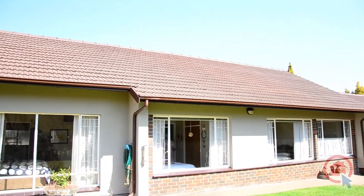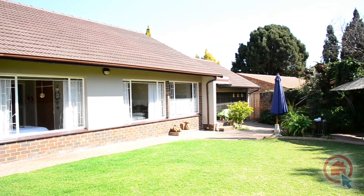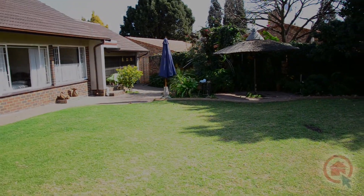Outside, there is a louvre roof patio between the main house and the flatlet. Be sure to come and view all this home has to offer at your soonest convenience.